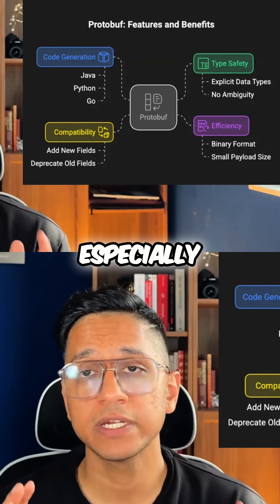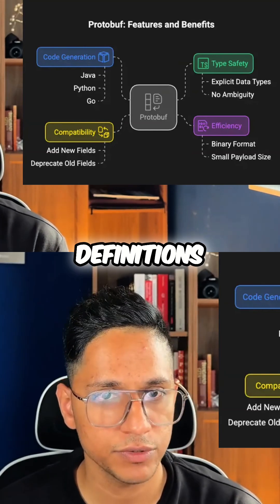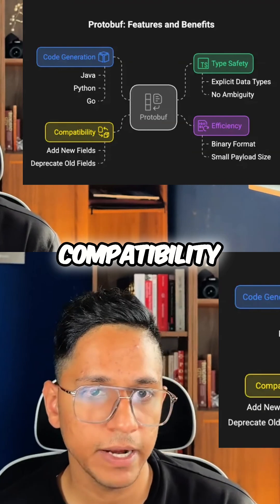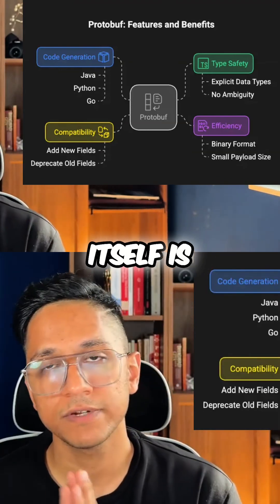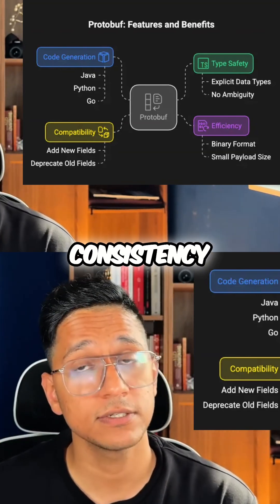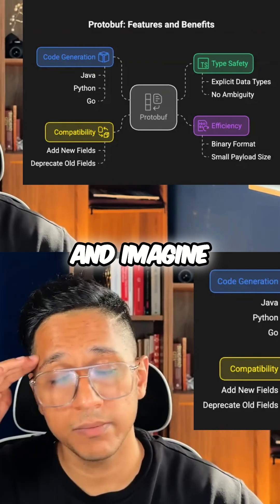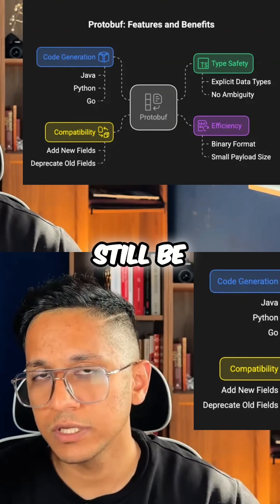Especially when compared with JSON-based schema and payload definitions, protobuf is designed with backward and forward compatibility in mind. Historically, while protobuf itself is really powerful, managing many proto files at scale — ensuring consistency, preventing breaking changes across tens and hundreds of teams, and handling dependencies — could still be challenging.